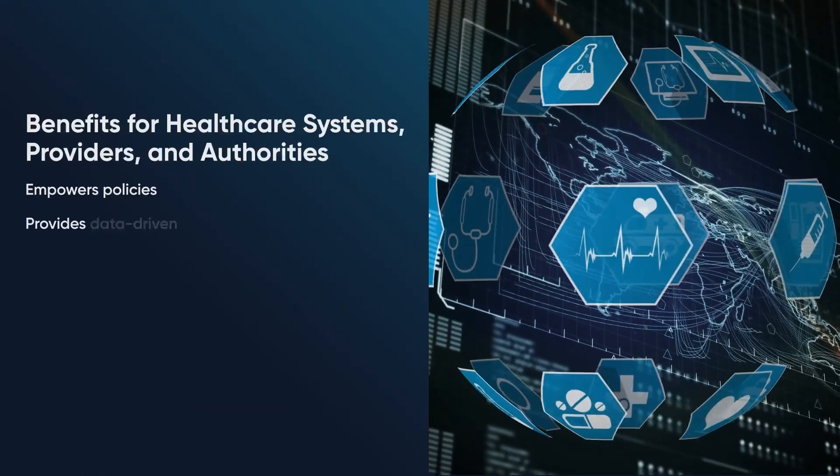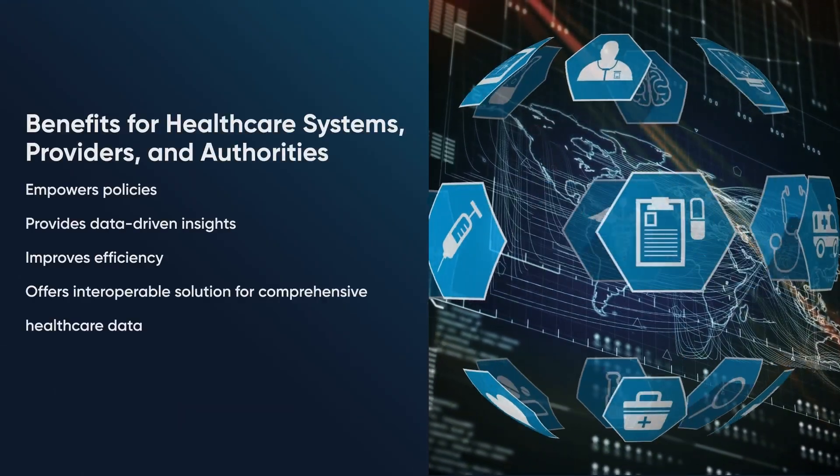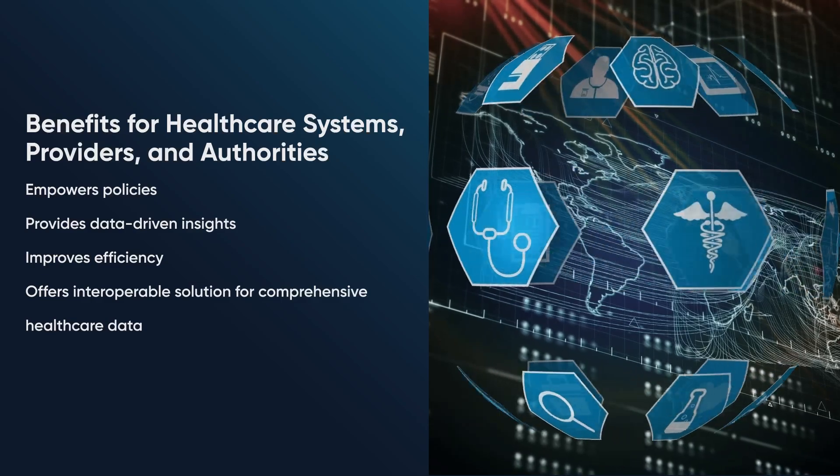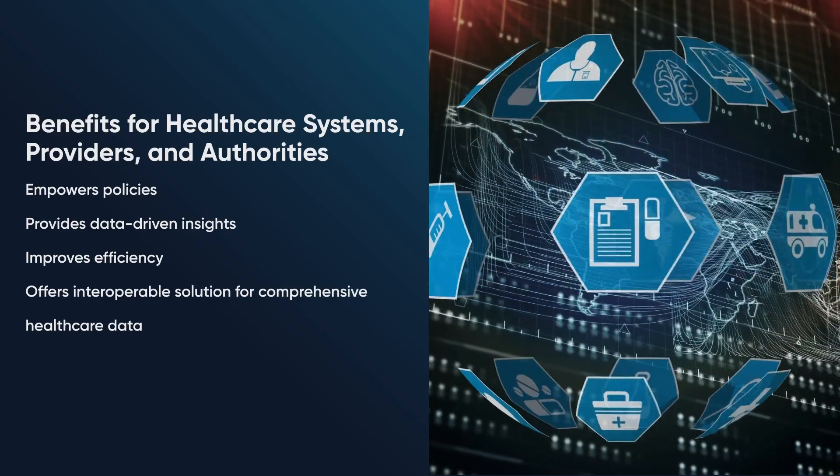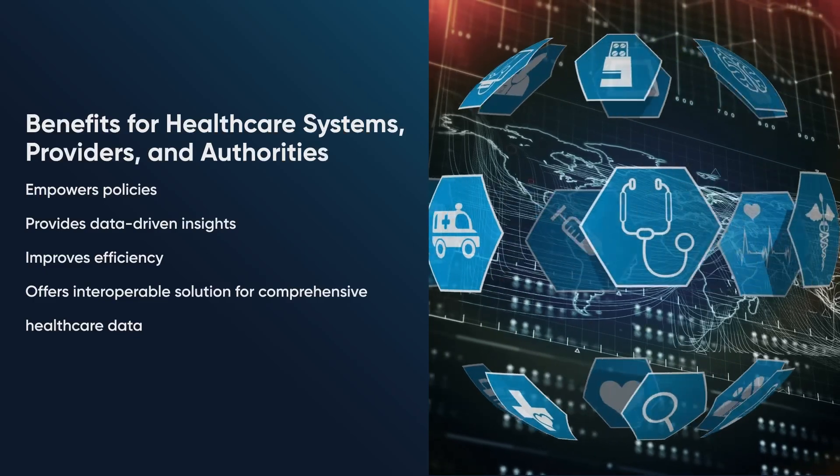For healthcare systems, providers and authorities, our Central ePrescription empowers policies, provides data-driven insights, improves efficiency, and offers an interoperable solution for comprehensive healthcare data.